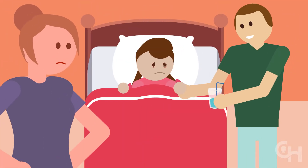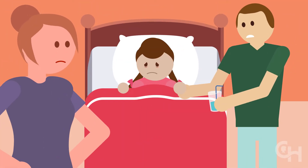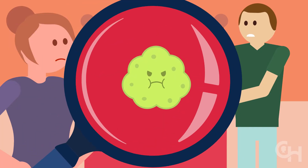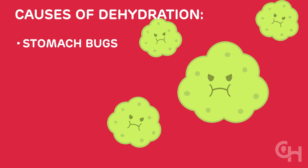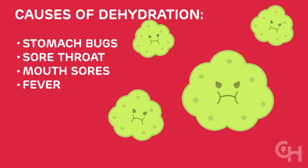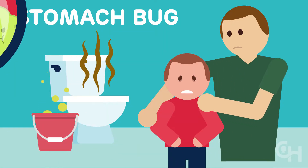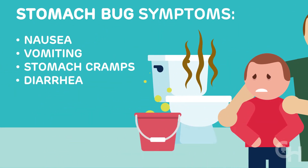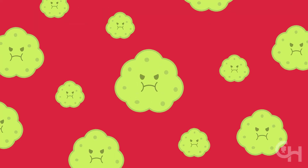Kids can get dehydrated when they're sick and they don't want to drink. Most commonly, dehydration is caused by stomach bugs. Other causes include sore throat, mouth ulcers or sores, and fever. A stomach bug is an infection of the intestines and causes vomiting, diarrhea, or both. We've all been there. Stomach bugs are very common and spread easily.